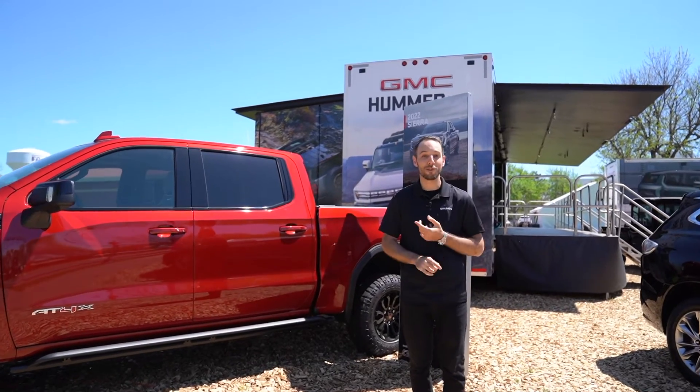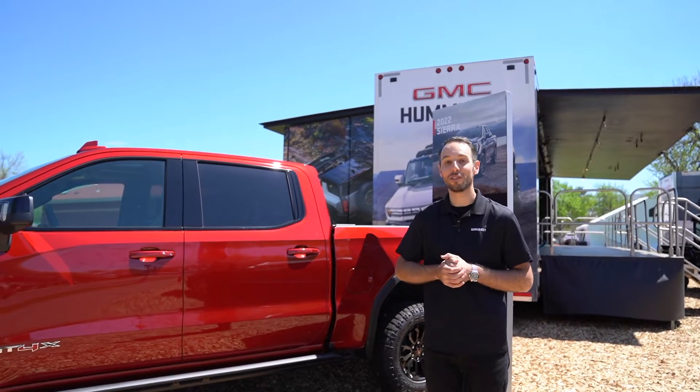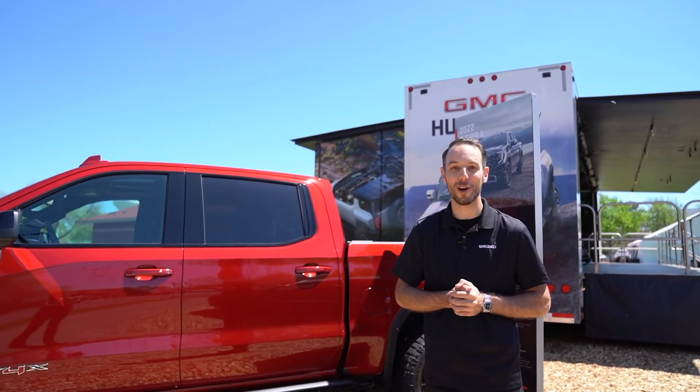If you'd like more information on the all-new facelifted 1500, make sure to visit walzer.com or stop by today. Thanks for watching.